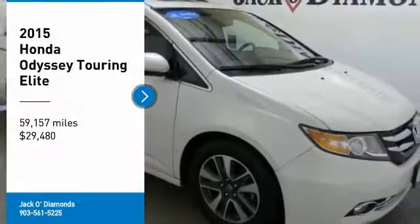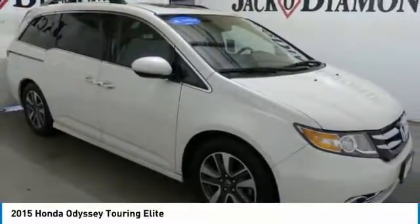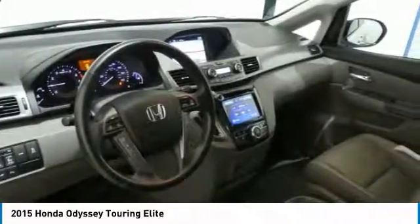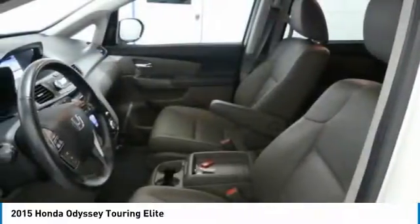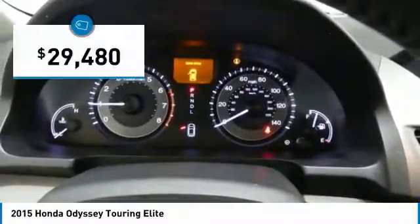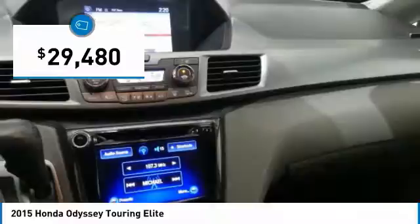Take a ride in the 2015 Honda Odyssey. The Honda Odyssey is a showcase of distinguished style, captivating technology, and advanced safety features — a must for all families. And it's priced below $30,000.